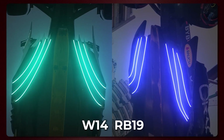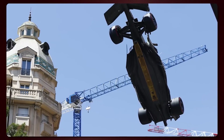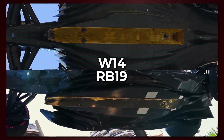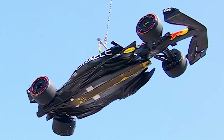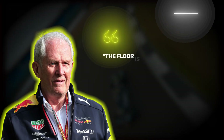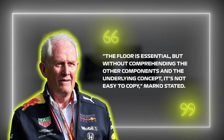These images will be thoroughly examined by Mercedes' aerodynamicists as part of their ongoing testing program. Despite Lewis Hamilton's accident revealing Mercedes' new floor during the Monaco Grand Prix weekend, Trackside Engineering Director Andrew Shovlin believes Red Bull might be more bothered by their car being exposed. On the other hand, Red Bull Motorsport advisor Helmut Marko asserts that competitors won't be able to copy the RB19's floor just by looking at images, as understanding how it works with the rest of the car is crucial. 'The floor is essential, but without comprehending the other components and the underlying concept, it's not easy to copy,' Marko stated.